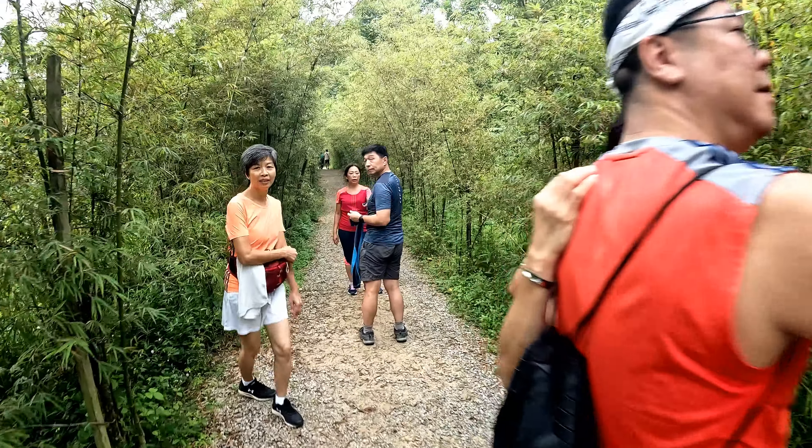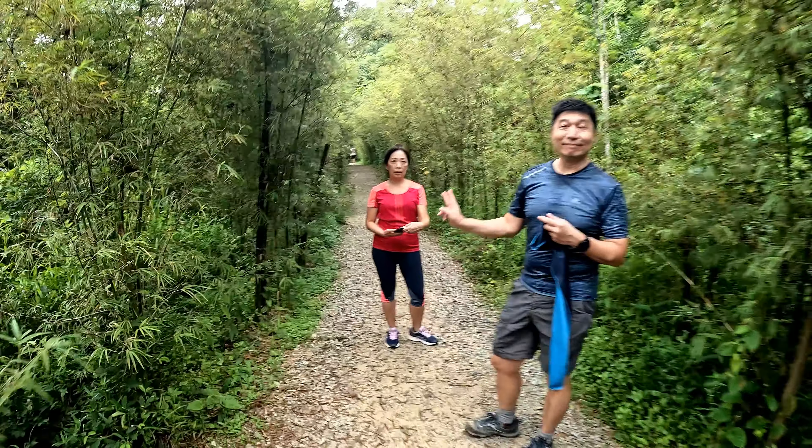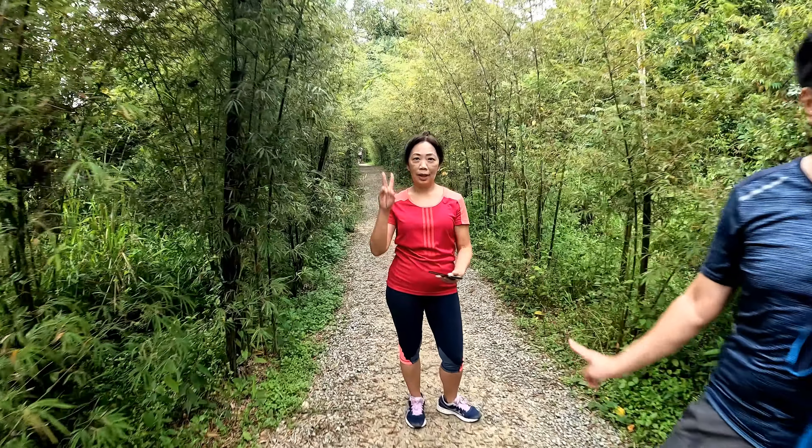We have reached CP 15, and it's supposed to be a very scenic walk from here.